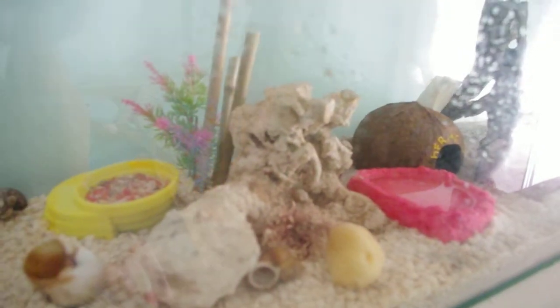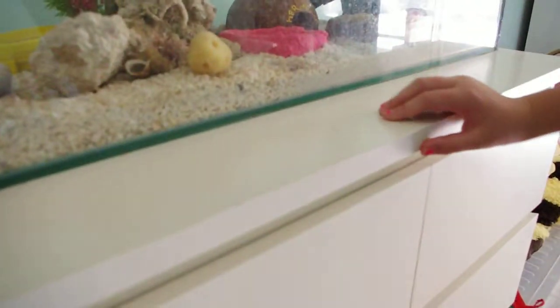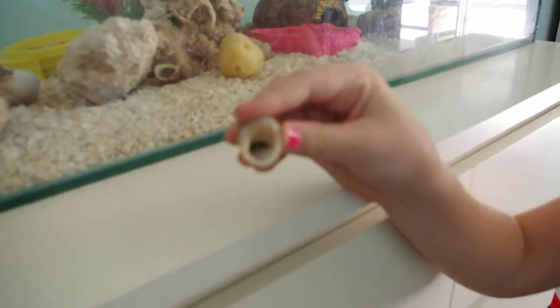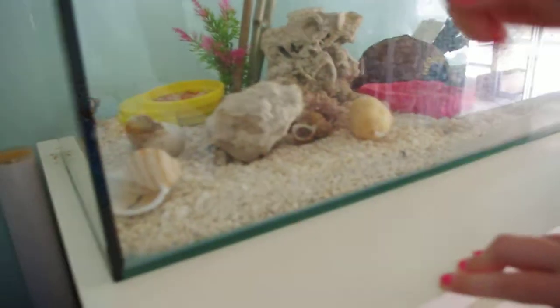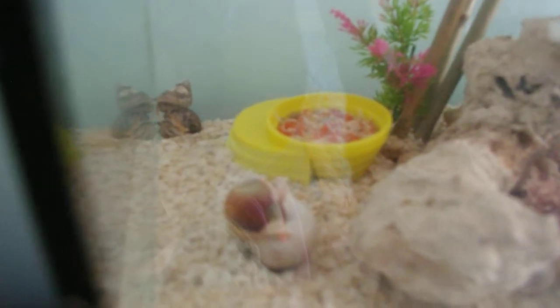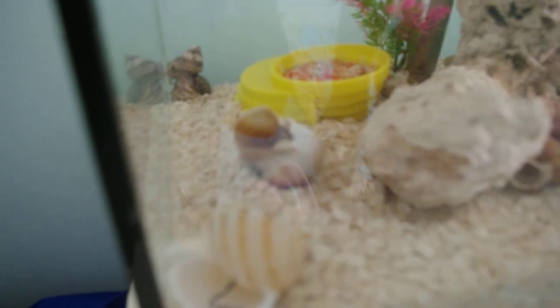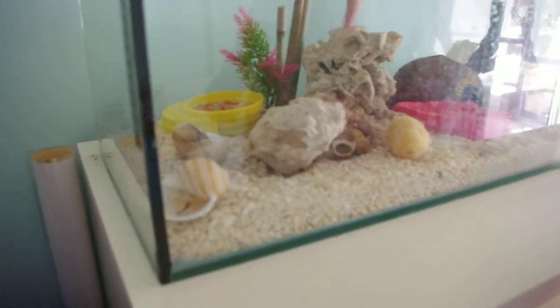If your hermit crabs change shell and they leave green stuff inside, don't worry — that's good for them. Don't worry. This green stuff inside, it's not mould or anything bad for them, it's really good for them. And I've got them some nice healthy food in there, if you can see. They like climbing too. And he's trying to lift that up by looks, because he's getting himself stuck under limestone.